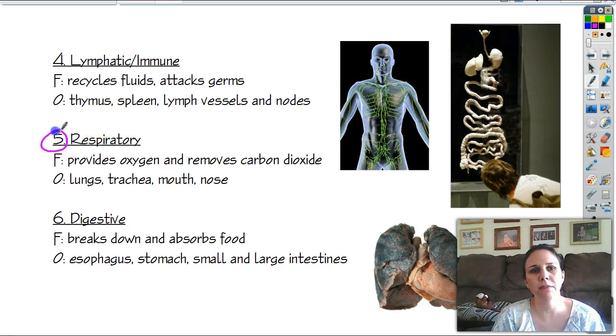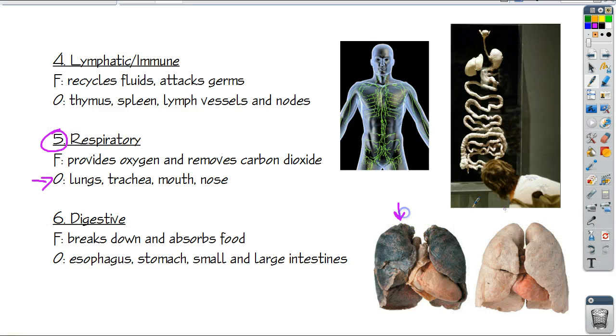The fifth system is the respiratory system. The organs include your lungs — that's a smoker's lung and that's a healthy lung. Notice how much bigger the heart is on the smoker; it's thinner but bigger because it has to pump harder. Don't smoke. Also included are your trachea, which is the tube coming up out of the lungs, and your mouth and nostrils. The main job is to get oxygen in and CO2 out — breathe in, suck out as much oxygen as you can, put CO2 into your lungs, and breathe it out. Repeat.